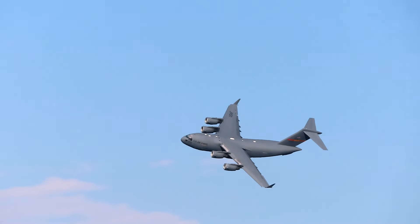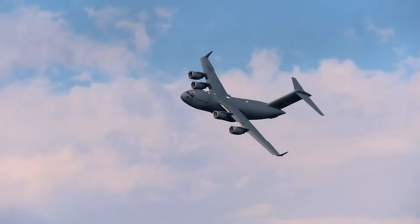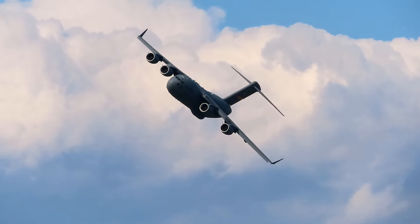As you can see, the C-17 is extremely maneuverable at both high and low speeds, making it easy to operate in any tactical situation. Now, here are some interesting facts about the Globemaster III.